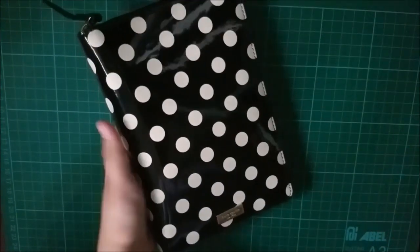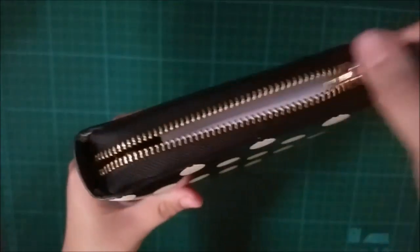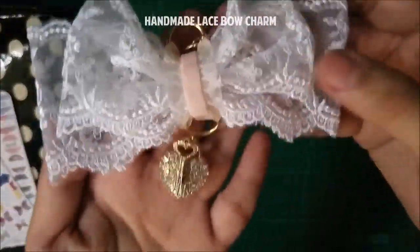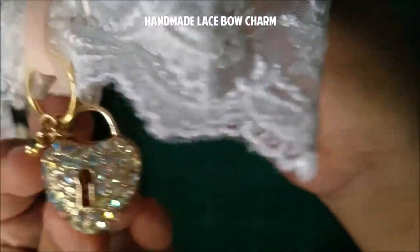I'm gonna unzip this planner and let's see what's inside. This is a handmade lace bow charm that is made by Miss Christine and I really love it.